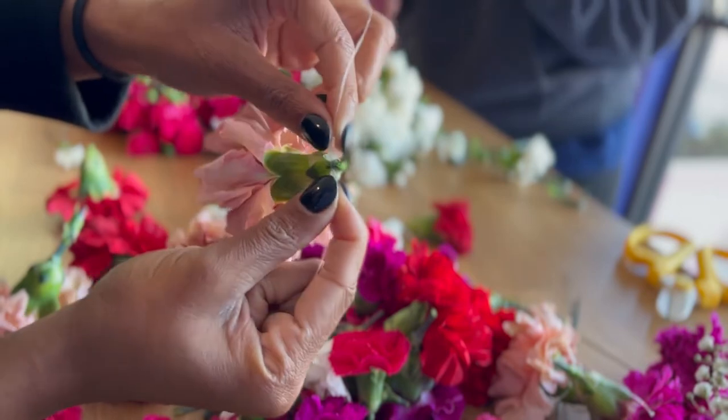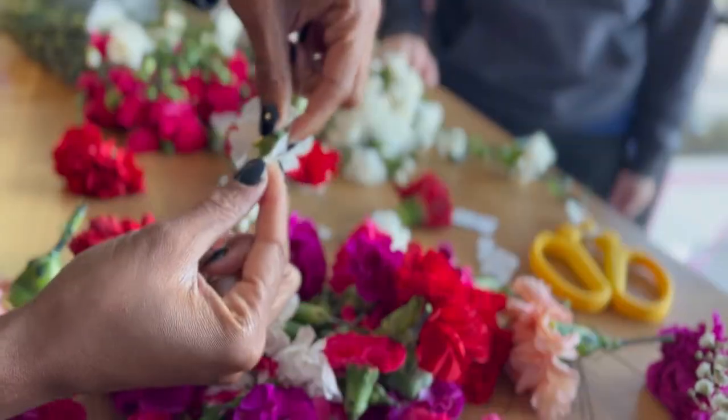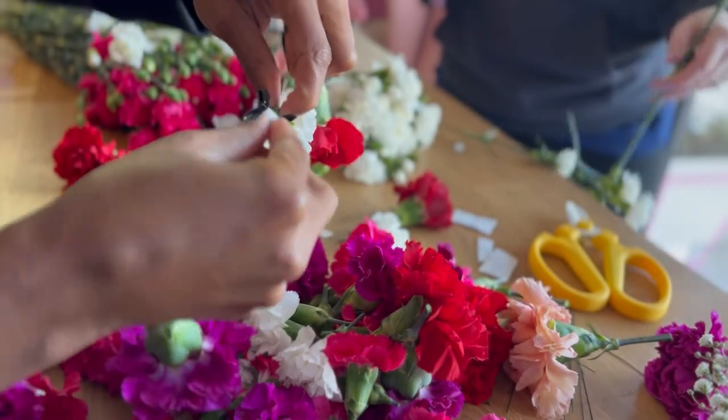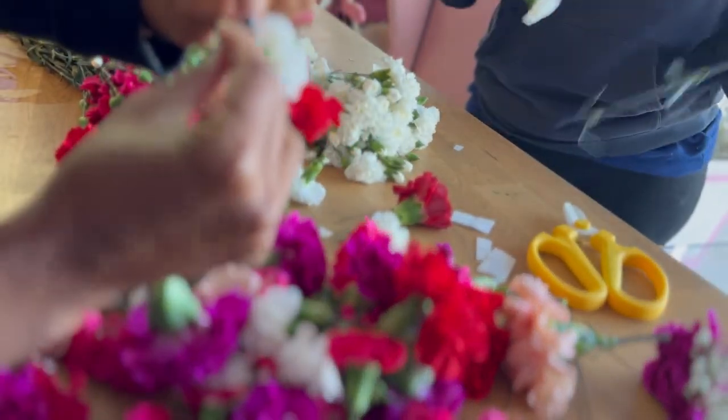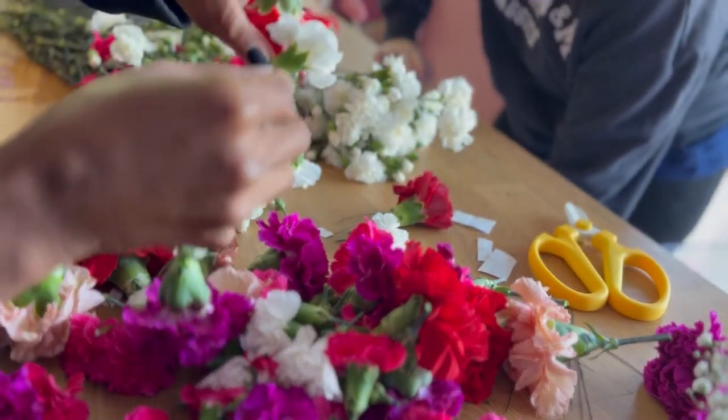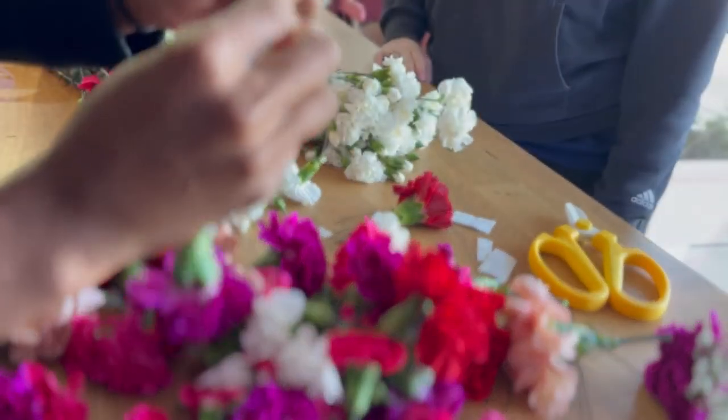Next, take your floral wire and pierce it through the base of the flower bloom, making sure it goes all the way through. After you've gotten the floral wire through, twist it to secure it onto the fishing line. From there, take the glue dots and apply half of a glue dot on each side of the flower base so the flower will not slide up and down the fishing line.